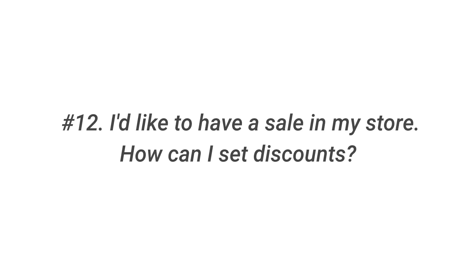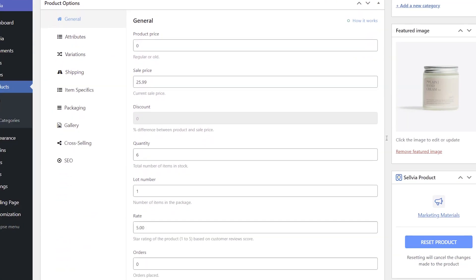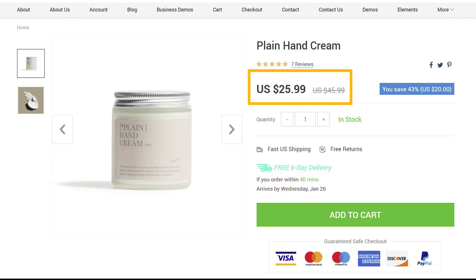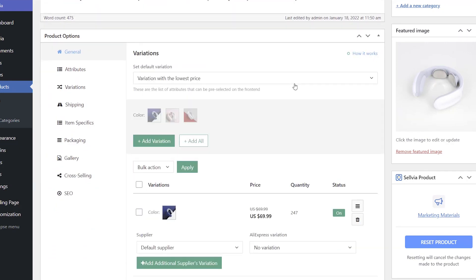Question 12: I would like to have a sale in my store. How can I set discounts? By default, Sellvia product prices do not have any discounts. You can provide discounts for the products in your store from your profit margin if you wish. You can set the discount by editing the product price and setting it higher than the sale price in the product edit menu. If variation prices are the same, select Edit and apply here to edit them in bulk.